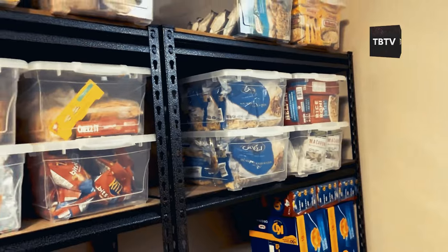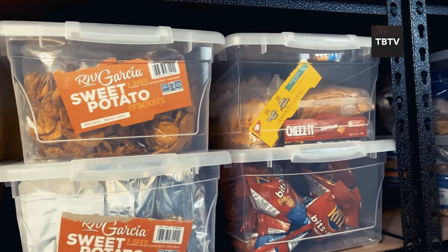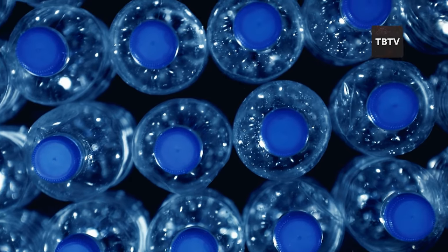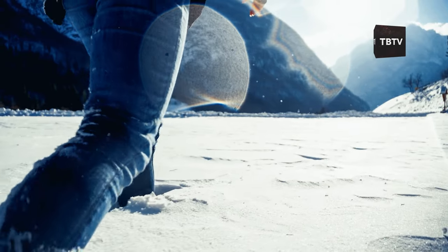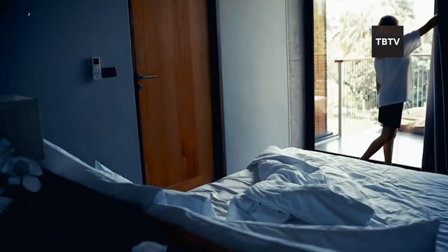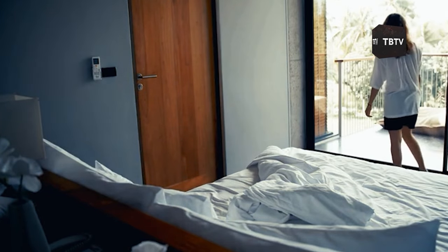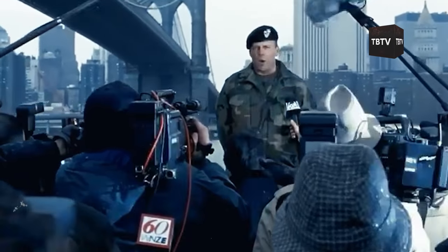Don't forget to consider any dietary restrictions or special needs in your household — your stockpile should cater to everyone's requirements. When winter's unpredictability strikes, your well-stocked pantry might just become your most valuable asset. It's not just about surviving; it's about thriving in challenging times. Stay prepared, stay safe, and stay one step ahead of whatever winter throws your way. Food isn't the only thing you'll need to survive — click the video on screen now for our complete breakdown on how you can survive the first 100 days after any disaster.